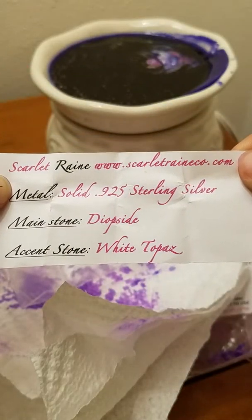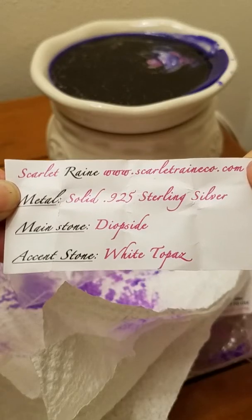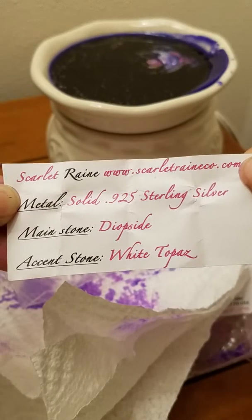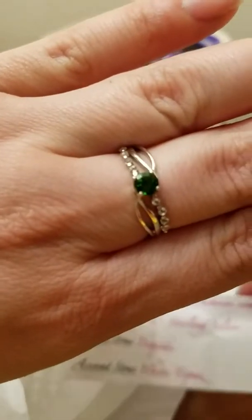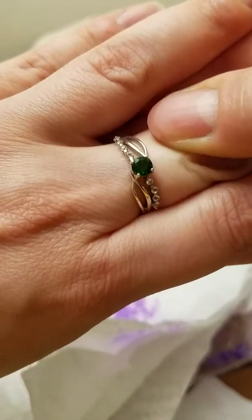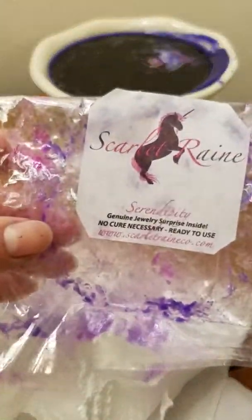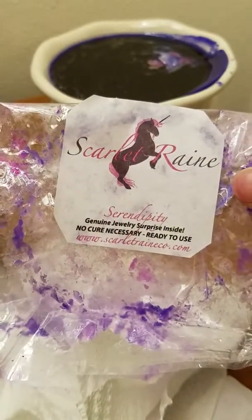Sure enough — diopside and white topaz, solid 925 sterling silver. So here is my reveal from my Serendipity tart from Scarlet Rain.